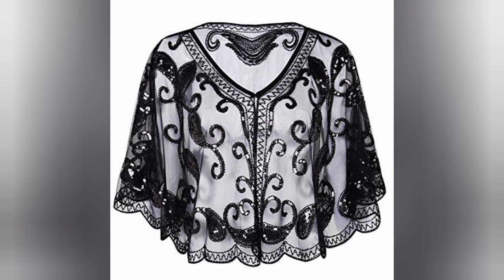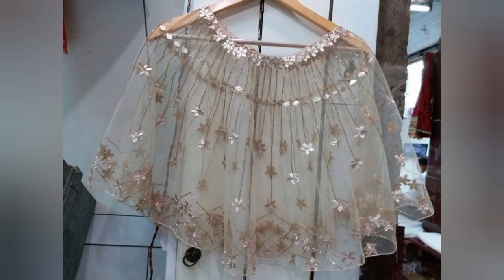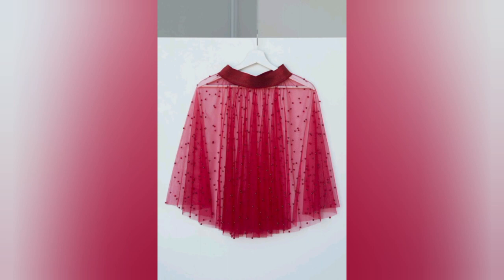These timeless accessories are not confined to the past — they are very much a part of the modern fashion scene. Explore their appearance on fashion runways, at red carpet events, and in everyday fashion statements made by celebrities and style icons.